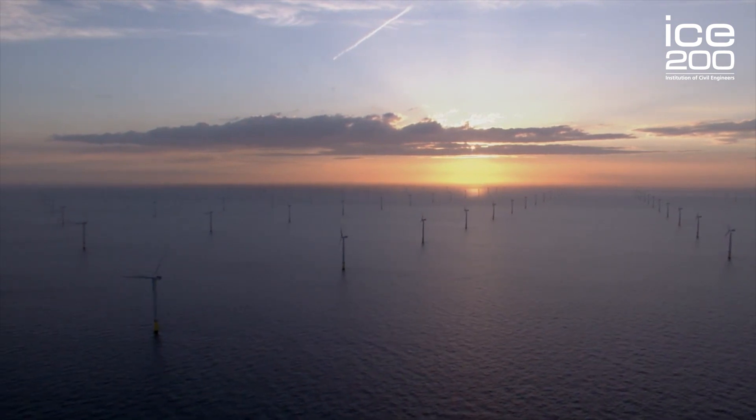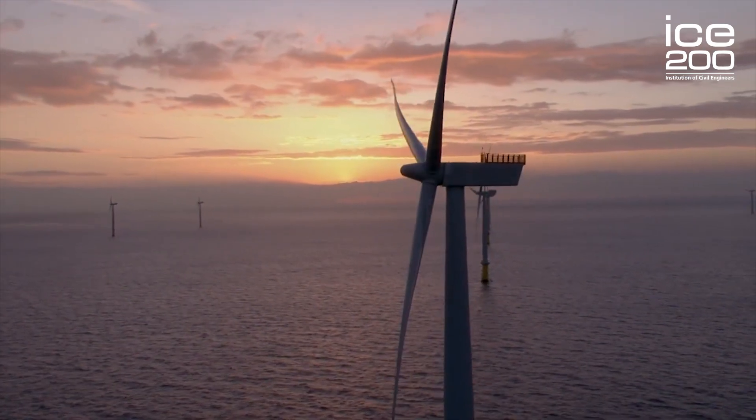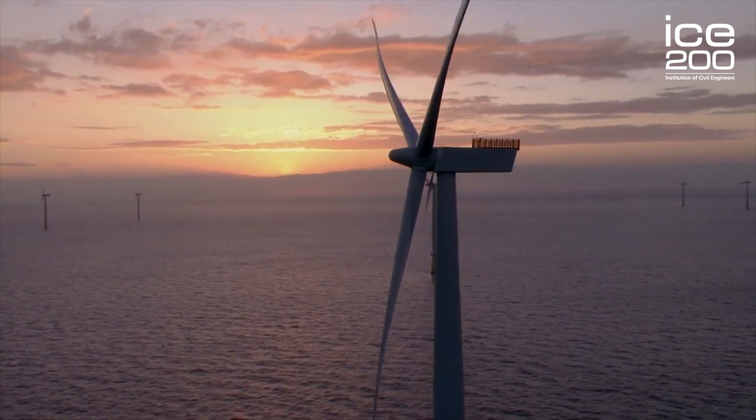London Array is a project. It is a 630 megawatt wind farm which creates electricity for half a million homes. It does that in a way which doesn't emit carbon dioxide and displaces approximately 275,000 cars from our roads.